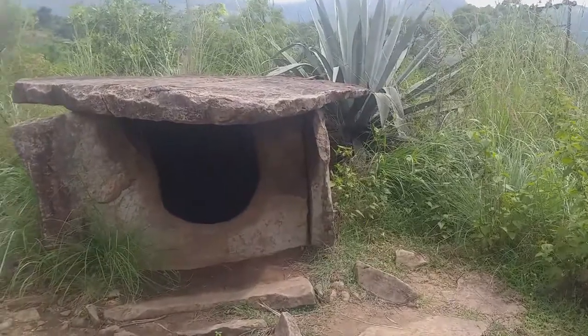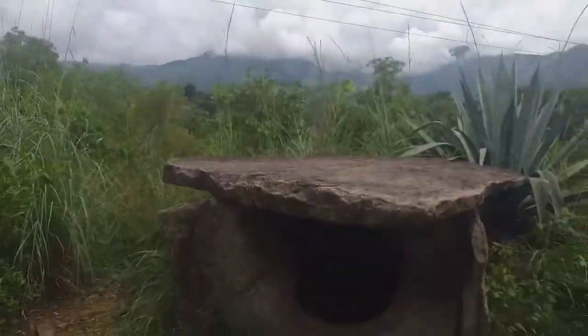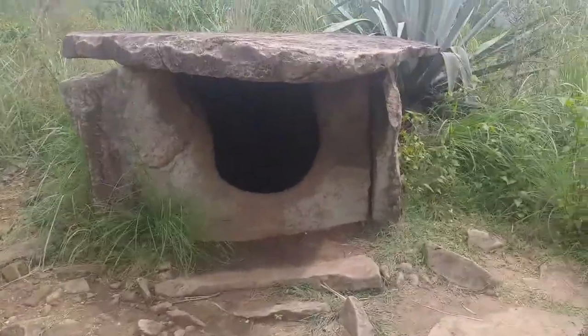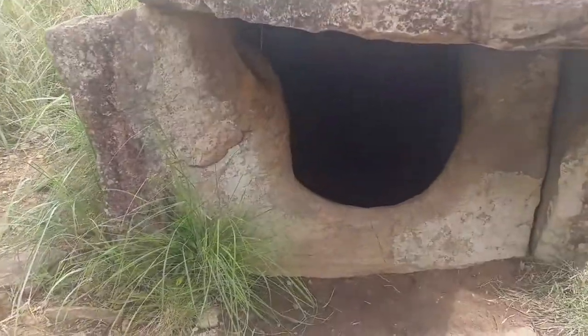Dolmenoids are actually burial chambers made of four stones placed on edges and covered by a large stone slab, also known as a capstone, from the top. Several sharp-edged stones are used to cover the burial from all sides. These burials often contain more than one chamber to rest the bodies of multiple persons at one place.